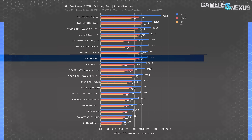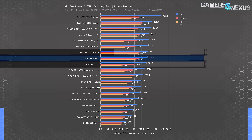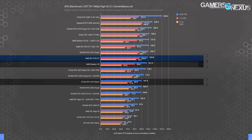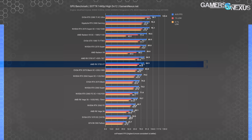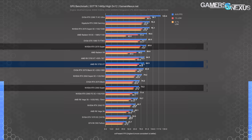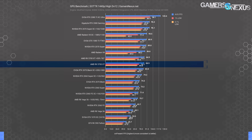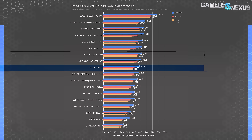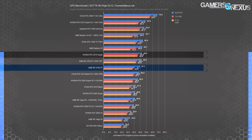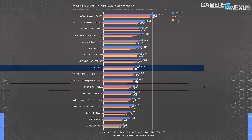Shadow of the Tomb Raider at 1080p places the 5700 XT just below the RTX 2070 Super — 124 vs 126 FPS average — and ahead of Radeon 7 stock and about 15% ahead of the RTX 2070 Black. At 1440p, the 5700 XT is marginally ahead of the overclocked 2070 Black and about 15% ahead of the 2060 Super, with the 2070 Super maintaining a 5.3% lead. At 4K, the 2070 Super is about 6% ahead and slightly gaining distance as resolution increases, though the 5700 XT still outperforms the stock 2070 Black and 2060 Super by about 16%.